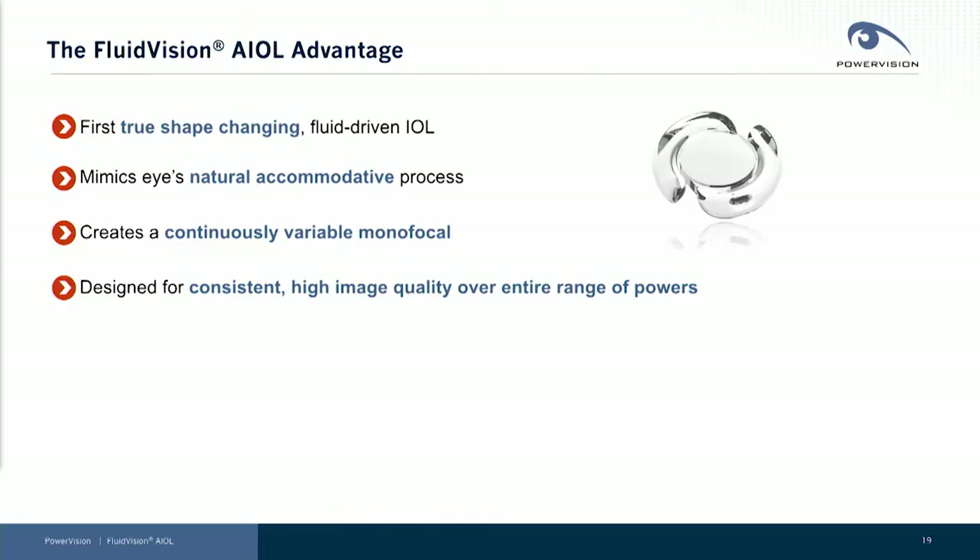I wanted to give you all an update on the progress we've made recently at PowerVision. PowerVision has developed the world's first true shape-changing fluid-driven intraocular lens. We mimic the eye's natural accommodative process using natural muscular forces to change the power of our lens, creating what we call a continuously variable monofocal — no light splitting in our design, built for consistent high-quality images over the entire range of optical powers.